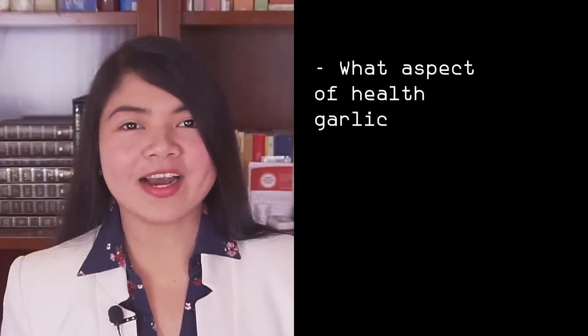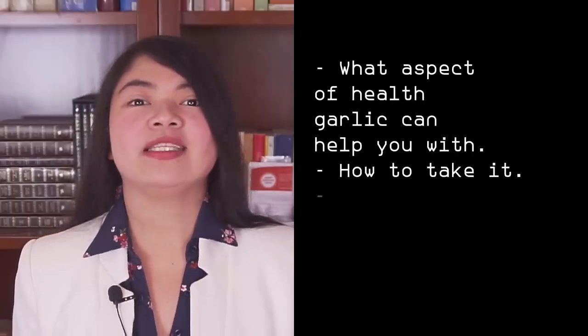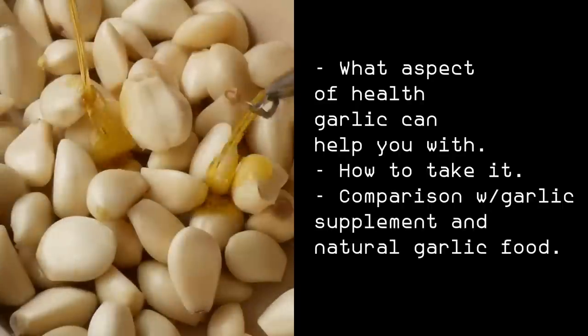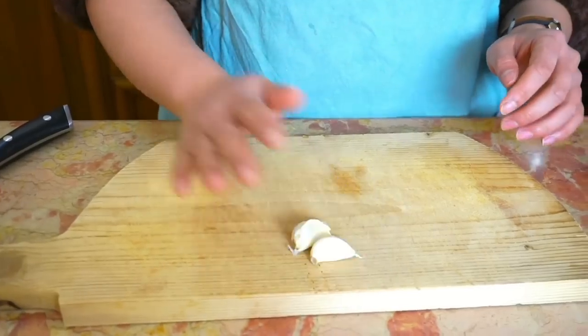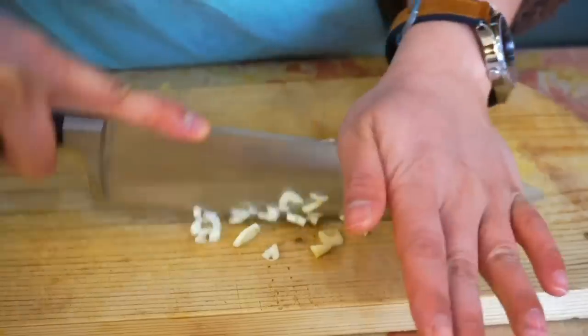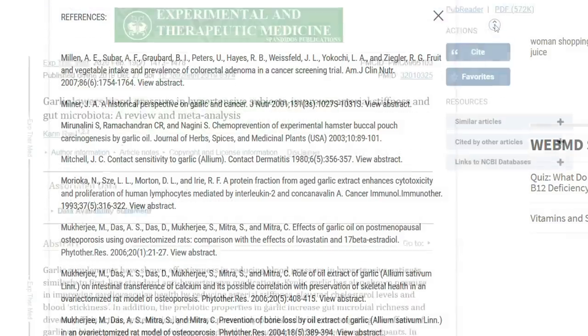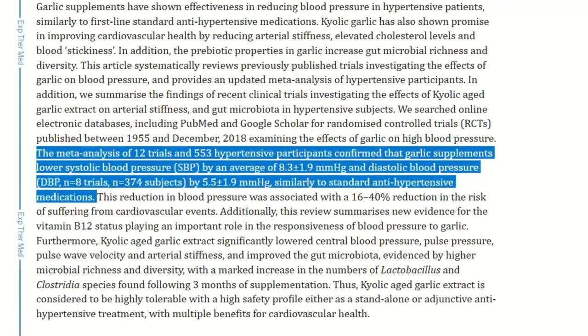Today I want to share with you an easy guide for using garlic. We will see what aspect of health garlic can help you with, how to take it, and we will also compare garlic with garlic supplements to see which one is better. You should also know that garlic only works if you take it in a very specific way, so we will also see briefly how to prepare it. There is an incredible number of studies proving that garlic can be used to improve a vast number of conditions that can cause kidney damage.